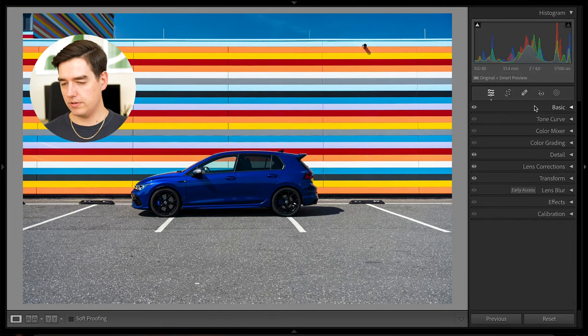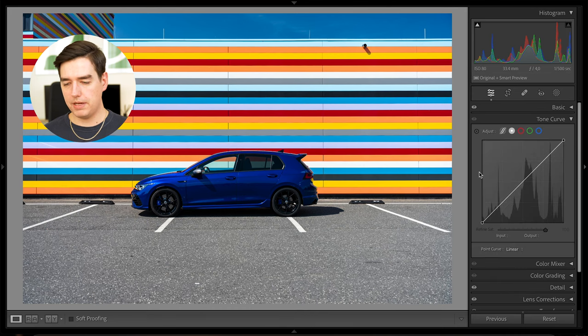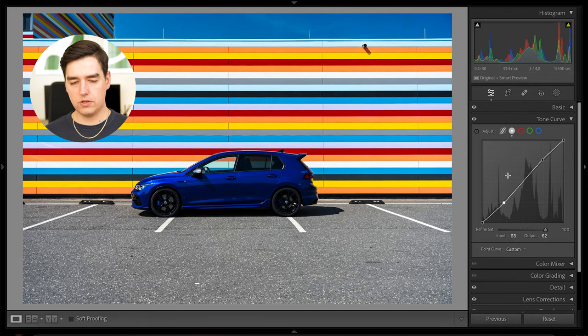Now we go into the tone curves. The only thing I'm going to do is a slight S-curve, which will increase the contrast. I put a point here and a point here, pull the highlights up a tiny bit and decrease the shadows a little bit — a gentle, soft curve. When you look at the before and after there's not a huge difference, but it definitely makes the image look a little bit better.